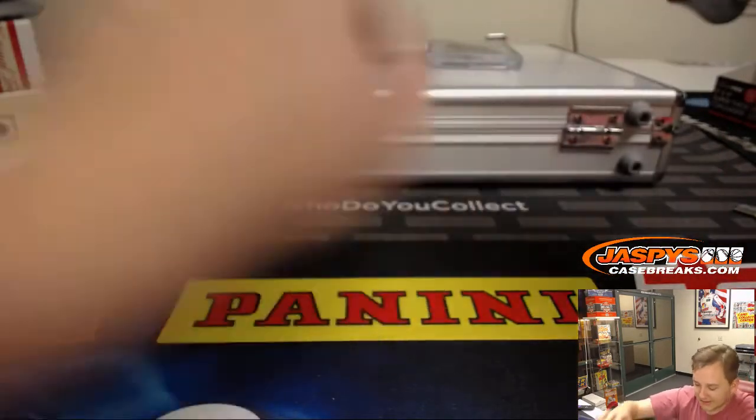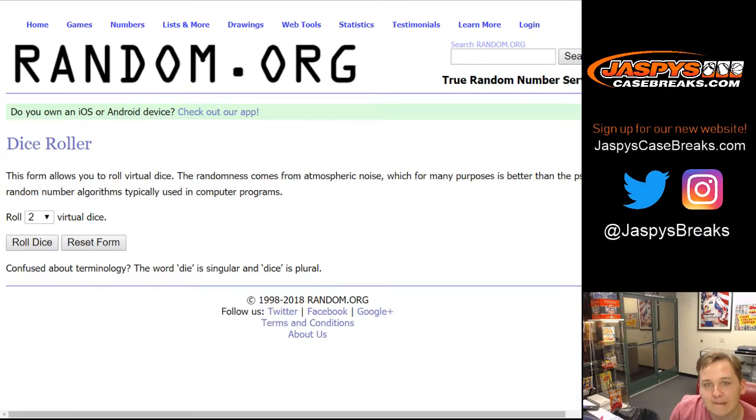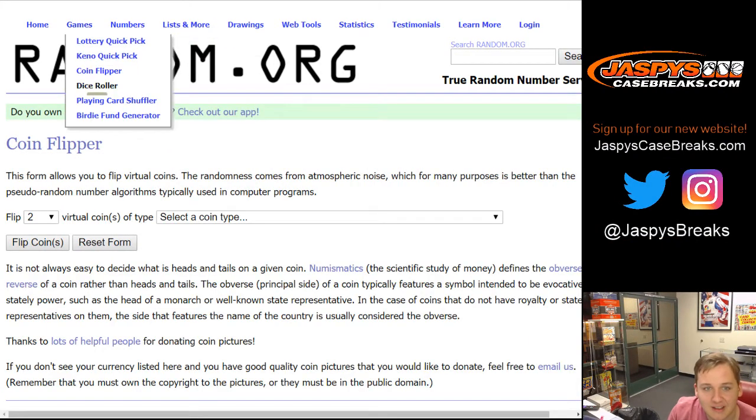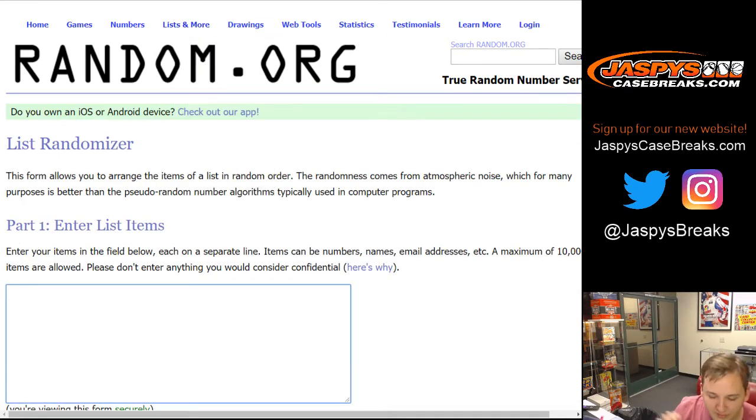Alright, we've got to randomize the dual autograph here. That is crazy — dual autograph, Kings and Bulls, and then we've got everybody in this randomizer.